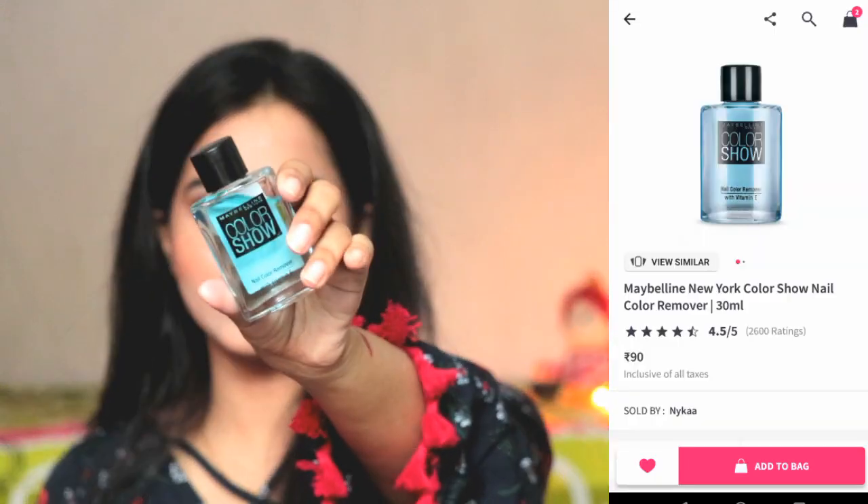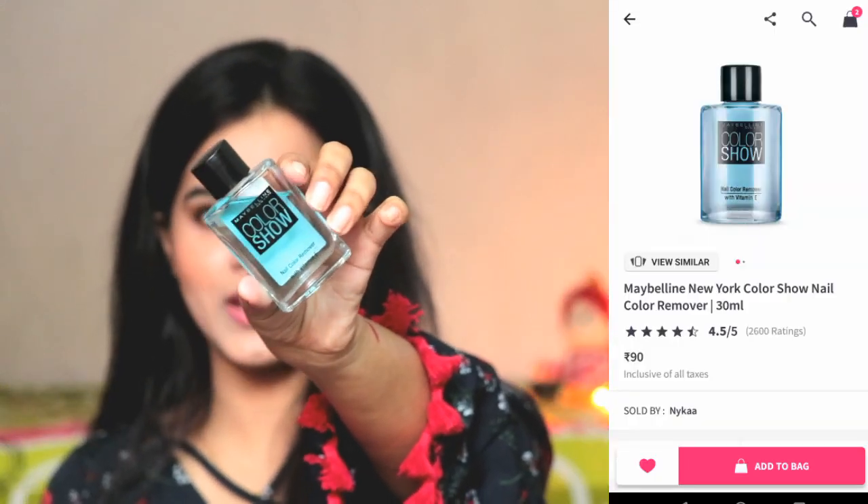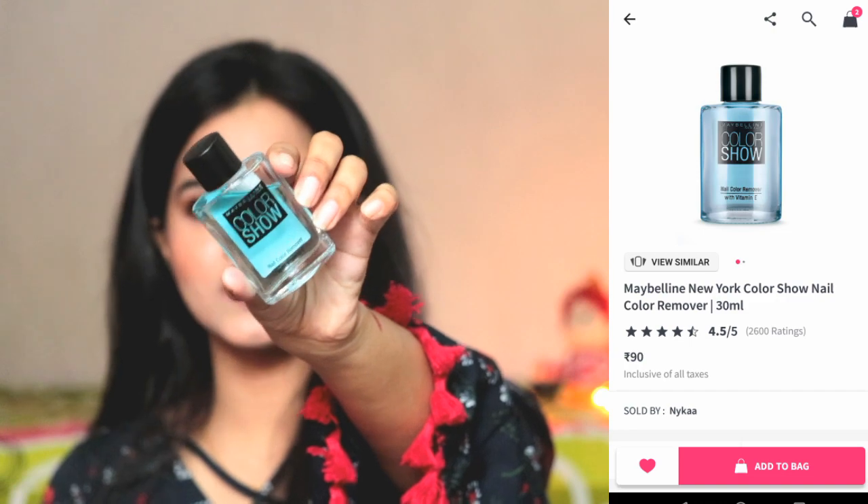Next, I have a Maybelline product — this is Maybelline nail polish remover. The retail price is 90 rupees, so you can get it at a discounted price, up to 50% off. This is very good because it removes even glitter nail polishes in one swipe. So you can definitely try it once. Even at 90 rupees, it is good.